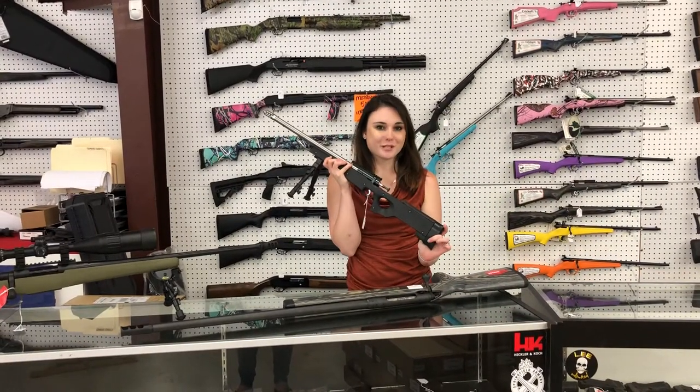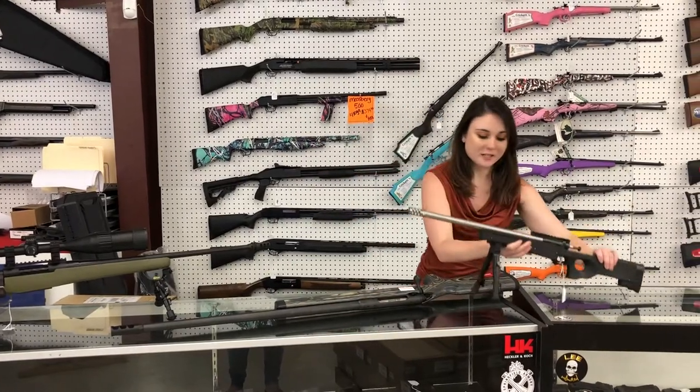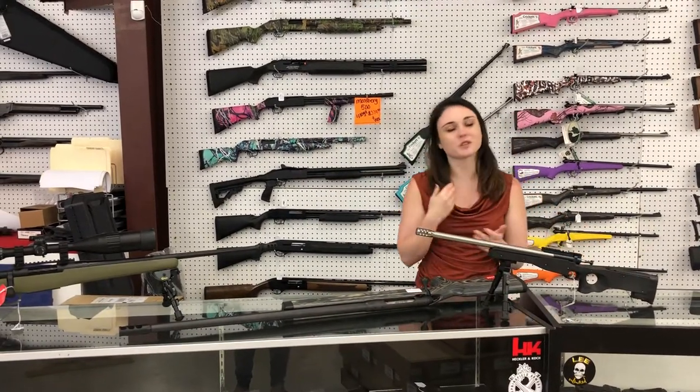Crickett Precision 22 long rifle. This does come with the scope and the bipod. There are only 300 plus tax. Get those for the squirrels, for your babies.